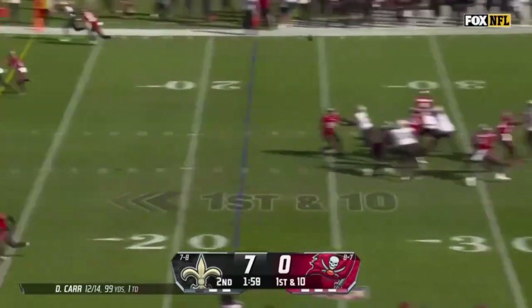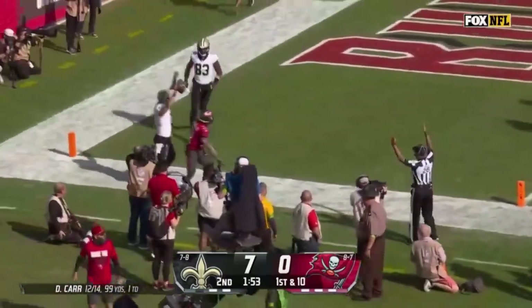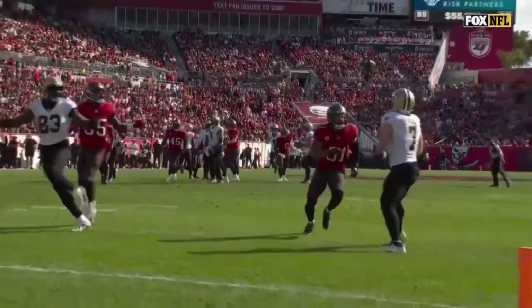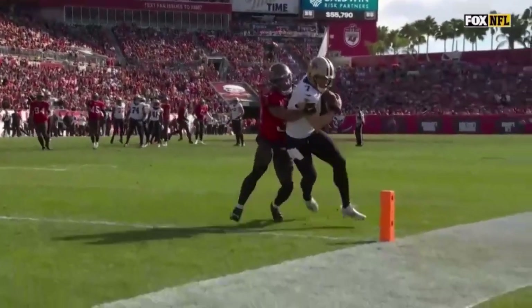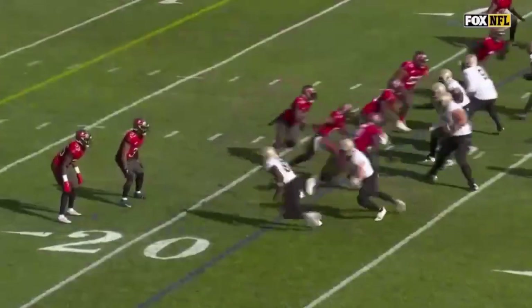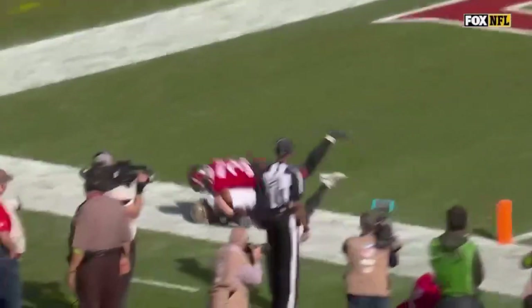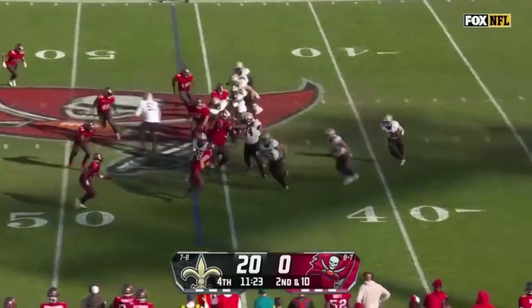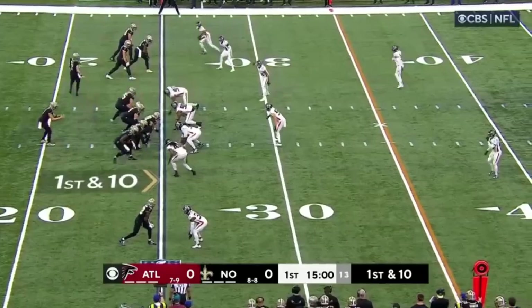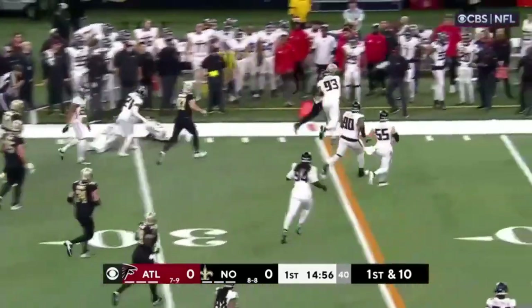Tenth play coming on this drive — fake to Kamara. Taysom Hill running free, makes the catch, and then dragged down short of the first down. Carr floats looking for Taysom Hill and he comes back and gets it. Touchdown Saints! That's also been a theme today — Taysom Hill going in motion, Carr in the shotgun, throws it to Hill.